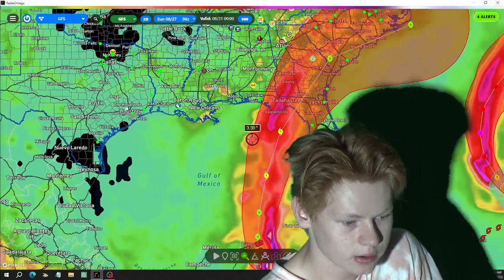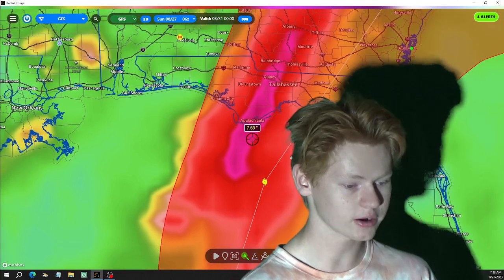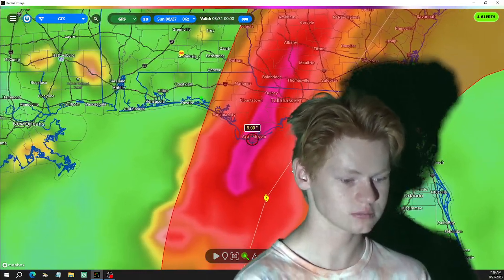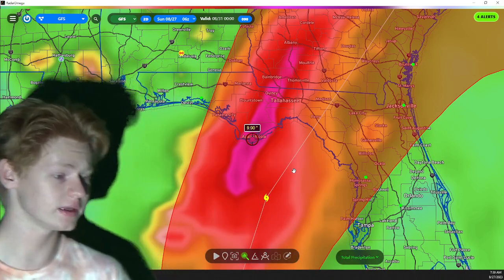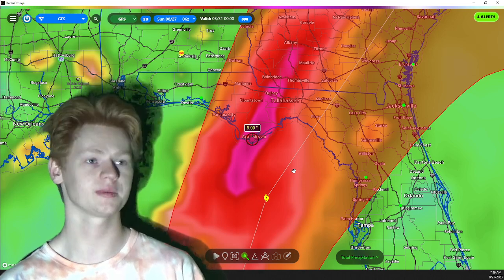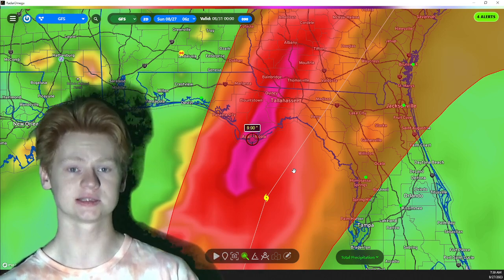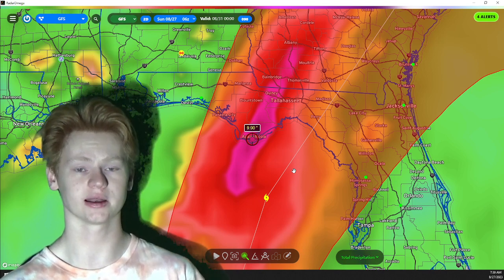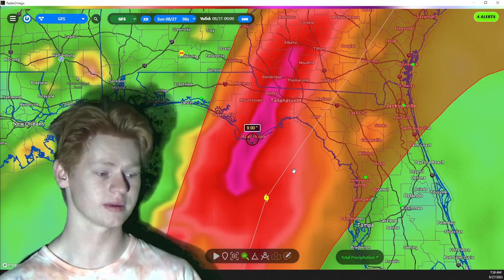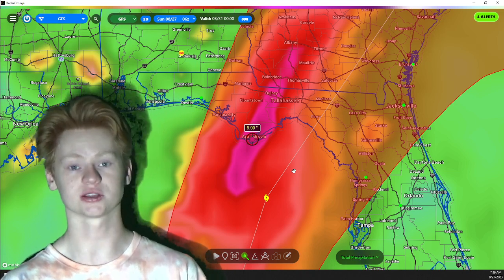Right here at projected landfall, this is just one of the GFS models — they're saying six, seven, maybe ten inches of rain. Depending on how fast this is moving, 10 to 15 inches of rain is not out of the ordinary. If this were a much slower mover, we could be seeing up to two to two and a half feet of rain, potentially 24 to 30 inches. But this is going to be a relatively quick mover, so about a foot of rain is not unheard of. We'll also be dealing with storm surge and saltwater flooding.